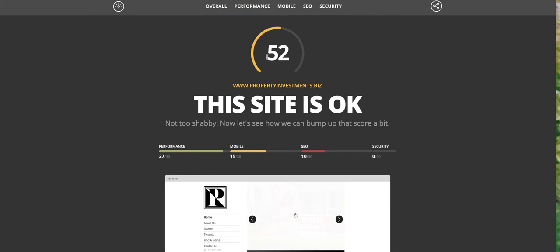So the website grades 52 out of 100. It's not a mobile site. Your SEO is missing, which I just showed you. And then this is the SSL certificate, which if we were to host the site would come free with it.